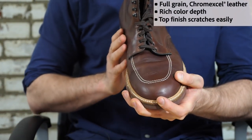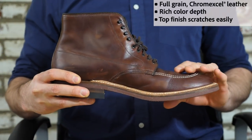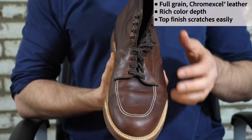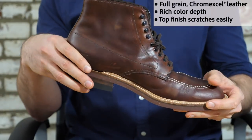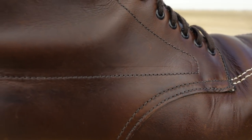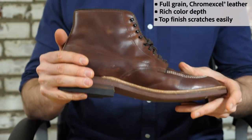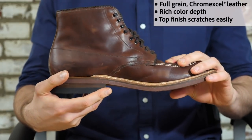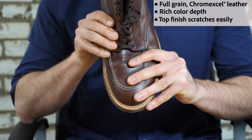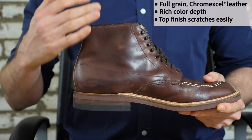Chromexcel has a pretty interesting history — it was used on engine seals on tanks in World War II. When it's made, it takes about 89 separate processes over 28 working days. During the tanning process, it's impregnated with a lot of greases, oils, and waxes — there's beef tallow, cosmetic-grade beeswax, and it's finished with Neatsfoot oil. All of these substances come together to make a very rich, lustrous, oily, greasy-looking boot. One thing worth pointing out is that while Chromexcel is a pretty durable boot leather, the top finish isn't all that durable — it scuffs somewhat easily and over time that top layer can wear away. So it's extra important to take proper care of Chromexcel as it ages.